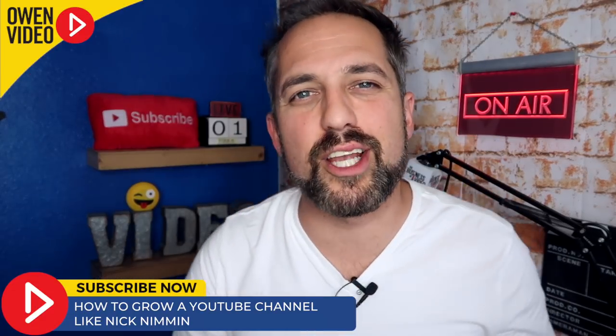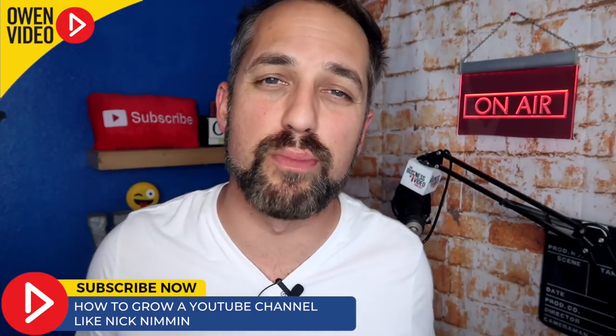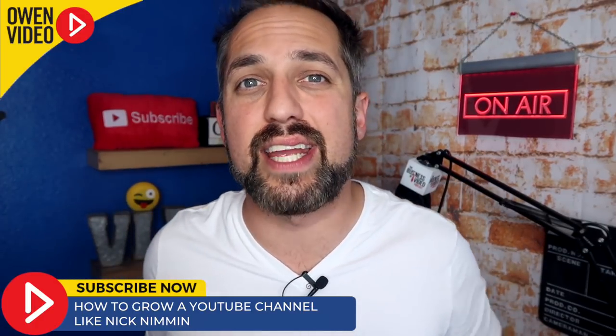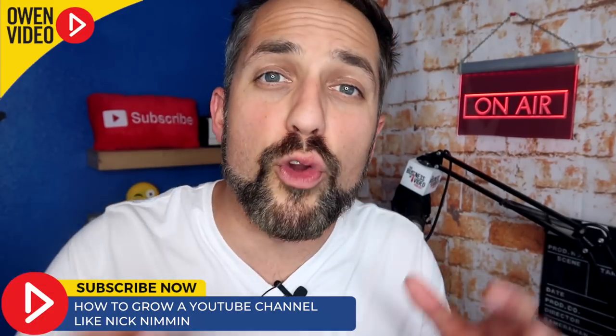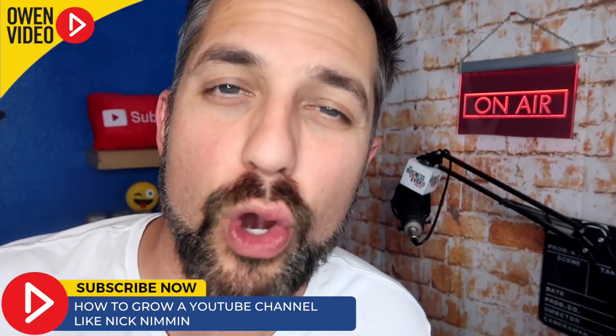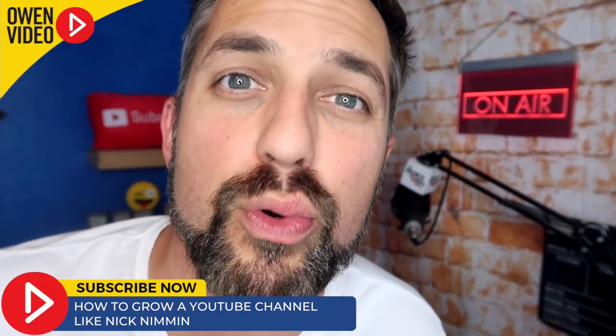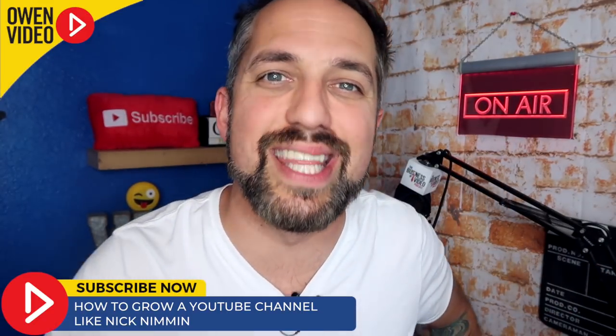What else does Nick do super well that we didn't mention in this video? Let me know in the comment section below. And hey, before you get out of here, check out some of my other videos where I'll review channels, other creators, tactics, and tricks that you could be using to grow your success on YouTube with video marketing. Thanks for watching. I'm Owen Video and we'll see you in the next one.